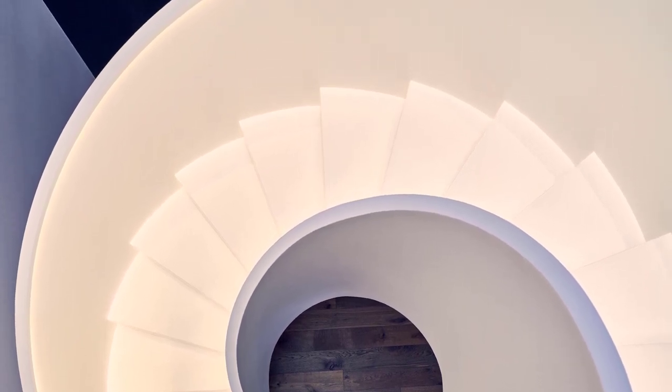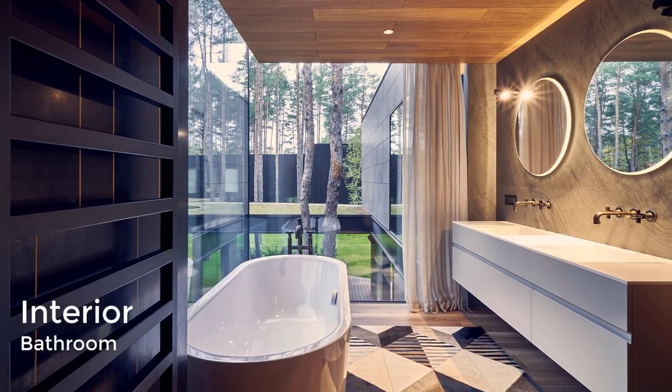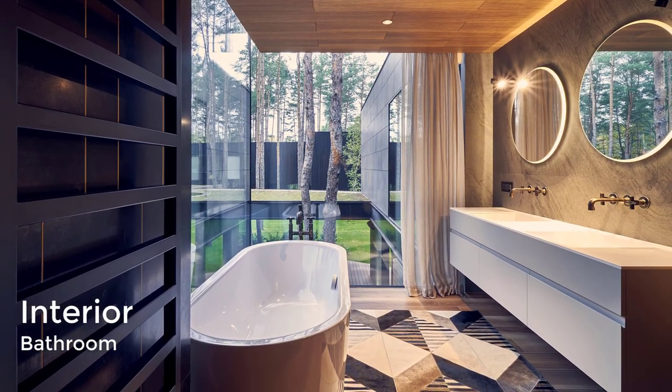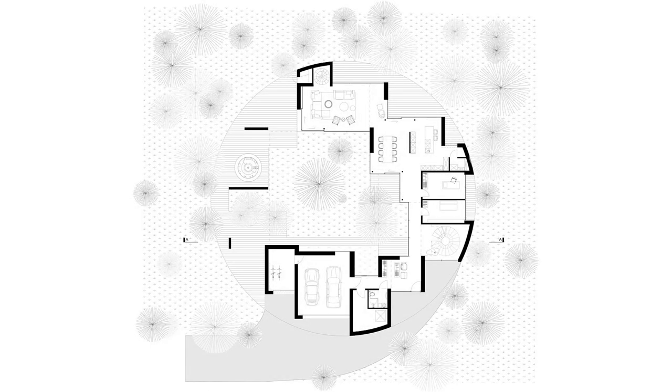In the upstairs bathrooms, windows that meet in the corner overlook the garden below, while round mirrors hang above a floating white vanity with double sinks. Here's a look at the plans.